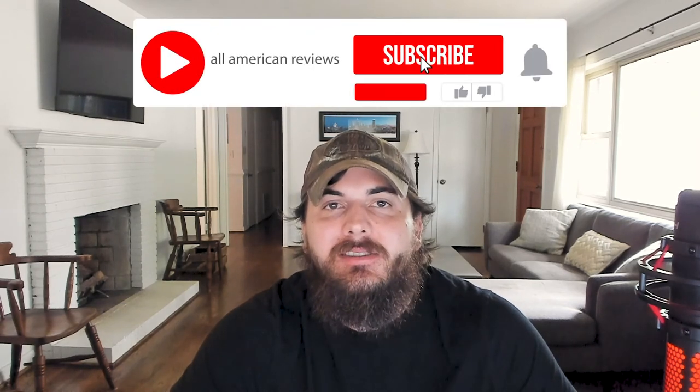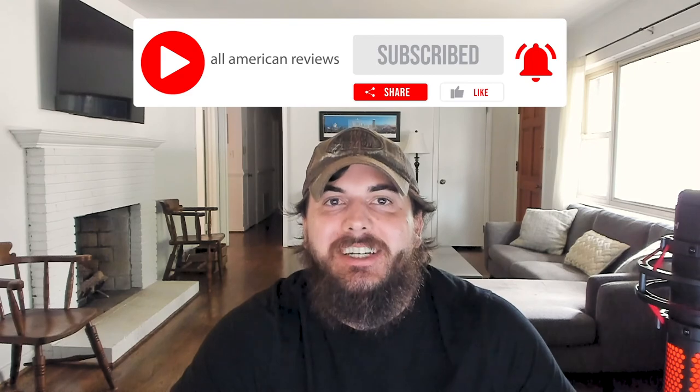If you liked this video, hit that like button, subscribe to our channel, and thanks for supporting our country and shopping American-made. See y'all next time.